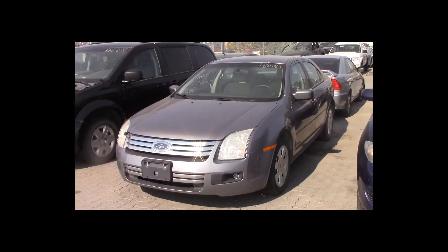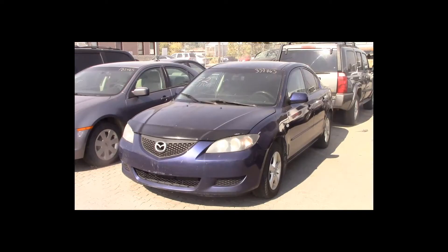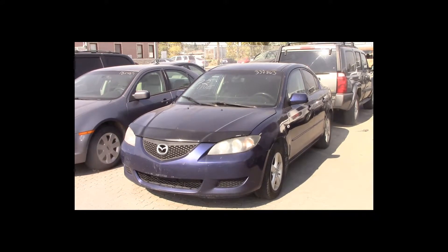Lot number 72 is a 2005 Mazda 3. This vehicle is a 4-cylinder. It is loaded. Active.